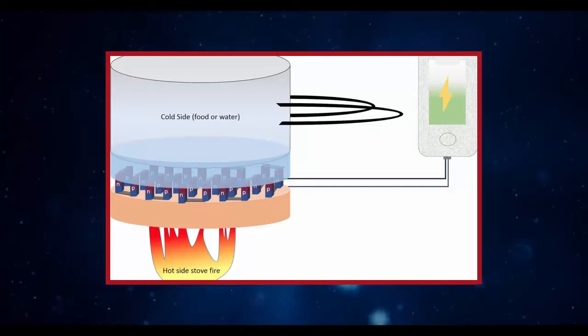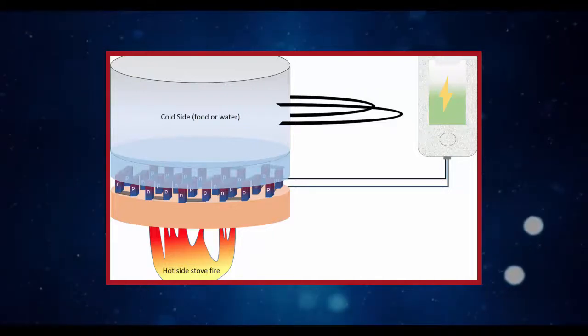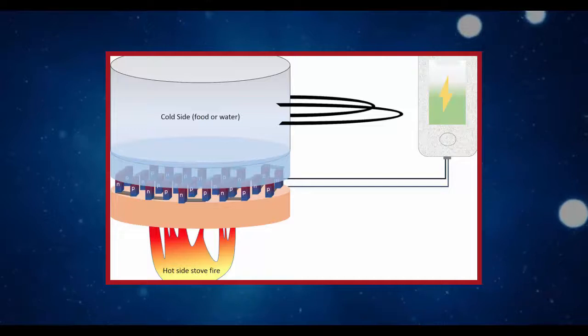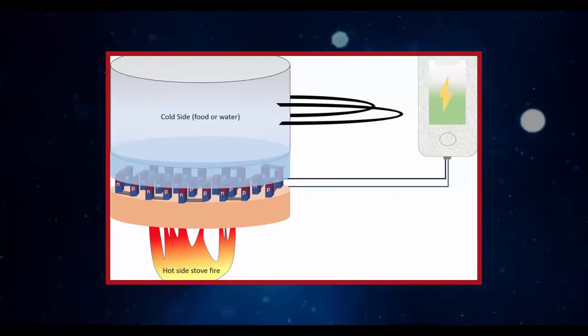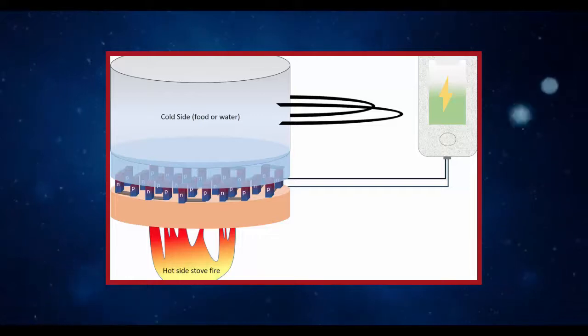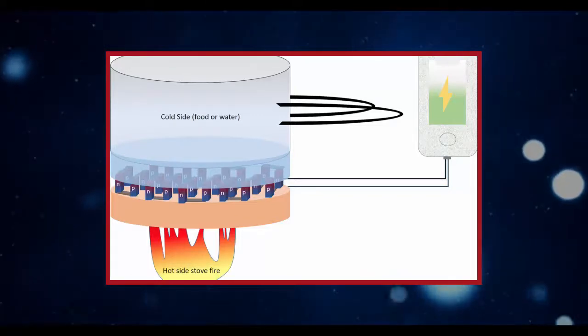The applications for this new material are endless, Tawari says. It could be built into jewelry that uses body heat to power implantable medical devices such as blood glucose monitors or heart monitors. It could be used to charge mobile devices through cooking pans, or in cars where it draws from the heat of the engine. Airplanes could generate extra power by using heat from within the cabin versus the cold air outside.